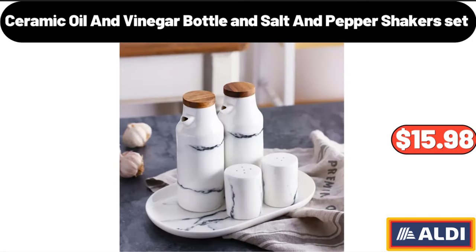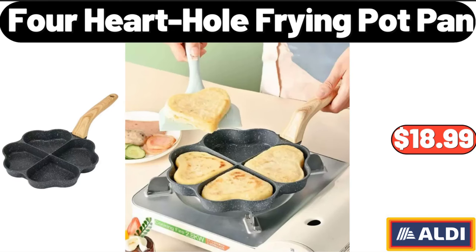Ceramic Oil and Vinegar Bottle and Salt and Pepper Shakers Set, $15.98. For Heart Hole Frying Pot Pan, $18.99.